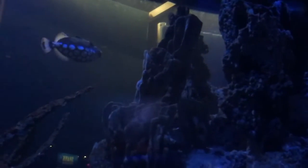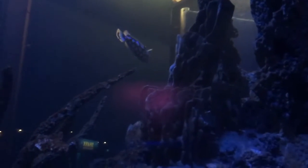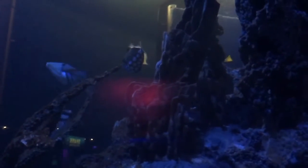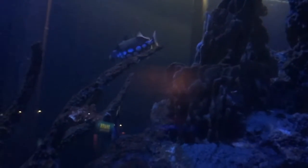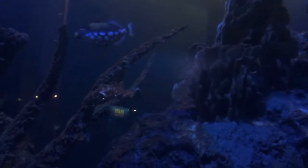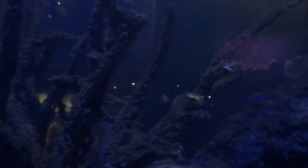Their homes are the coral reefs that grow along the shores, where they rest in narrow holes and crevices. The coral protects the blue tang from predators such as tuna, bar jacks, and tiger groupers.